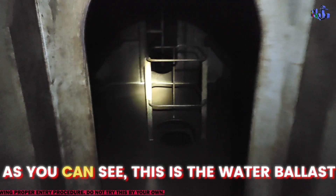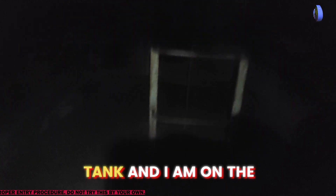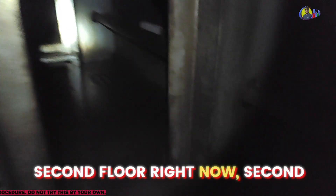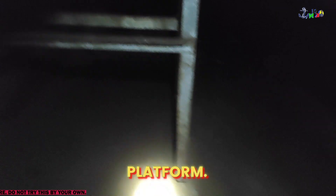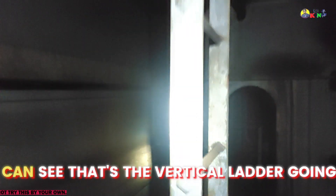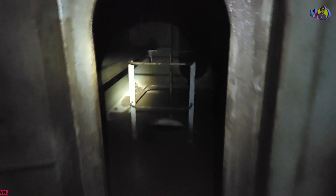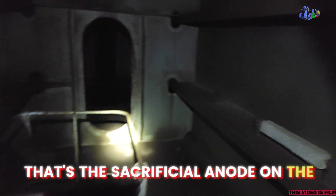As you can see, this is the water ballast tank and I am on the second platform right now. That is the vertical ladder going up. That is the second structural element on the second platform.